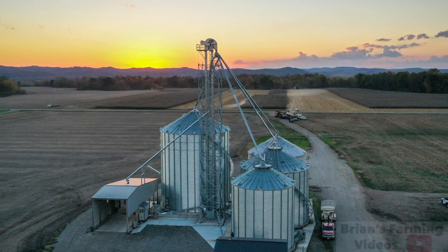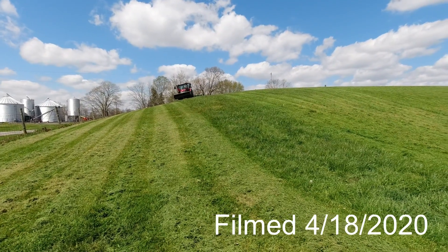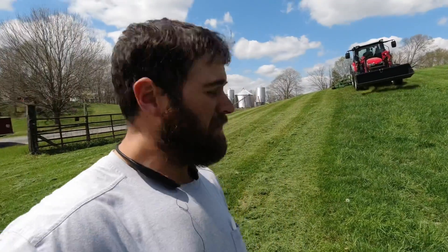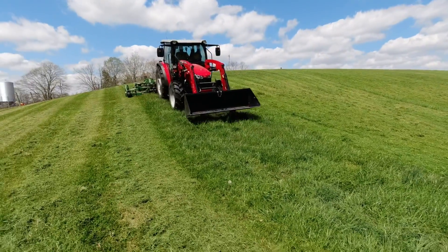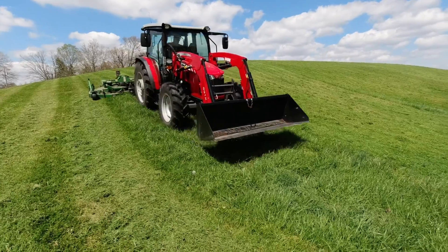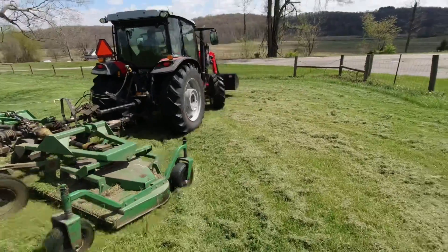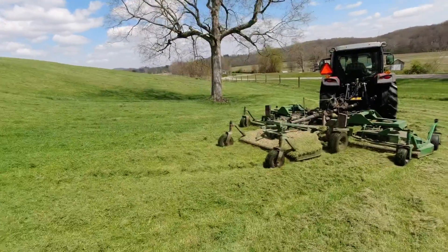Somebody wanted a video of the Sassy Massey, so that's what this video is. Dad's giving his opinion on it — he doesn't have a whole lot of time in it yet, probably only about 20 hours, but he has mowed a lot of steep hills in those 20 hours. He's pulling his 15-foot batwing finish mower and mows all of the home farm with it, keeping it mowed pretty well, at least two to four times a month.